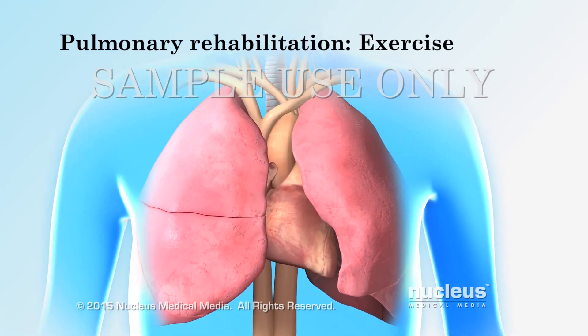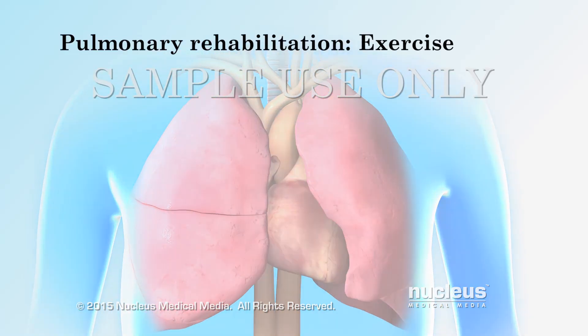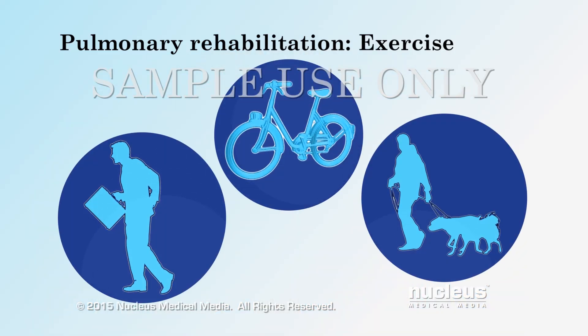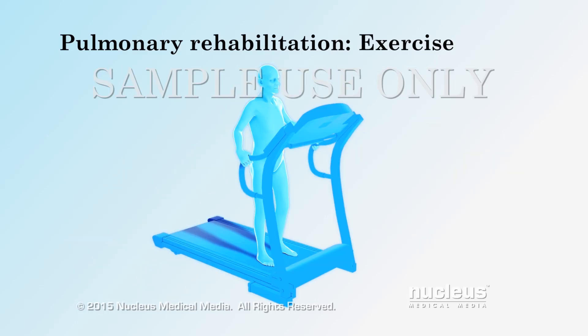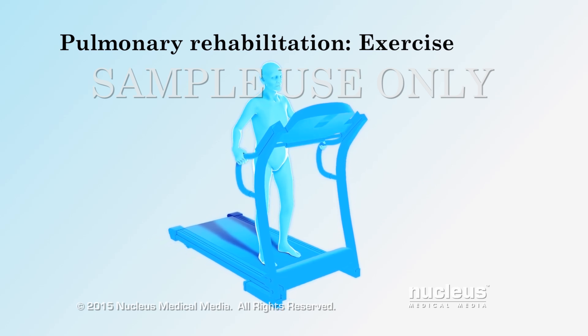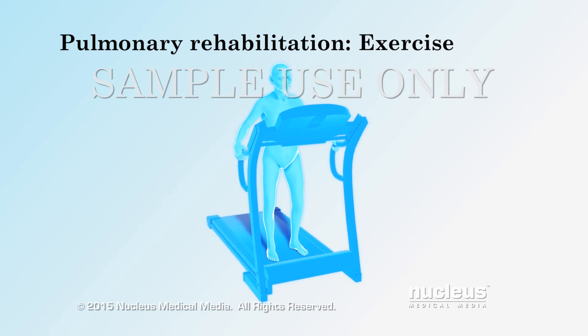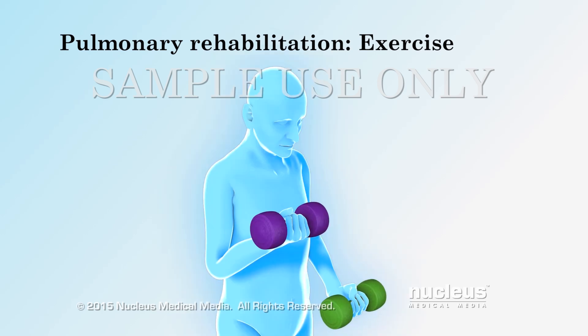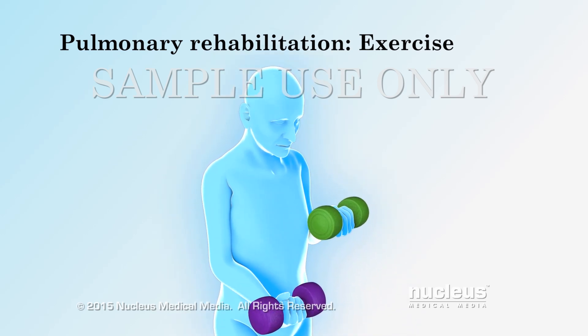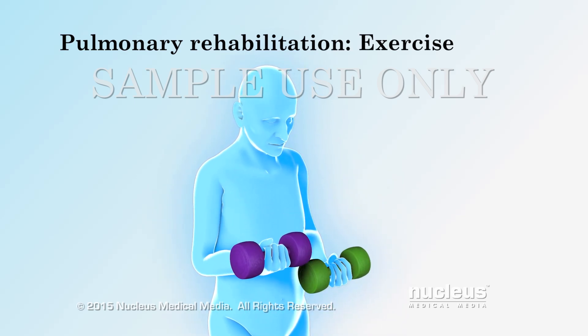Over time, exercise can make your lungs and heart work better. It may also increase the amount of time you can perform your daily activities such as work, shopping, and exercise. If appropriate for you, your program will include aerobic exercise. This type of exercise makes you breathe harder and your heart beat faster. In addition, strength training exercises can make your muscles stronger and stretching exercises can improve your flexibility.